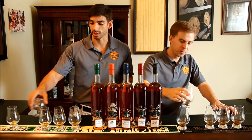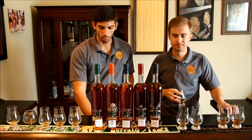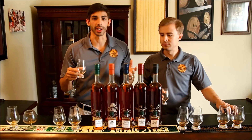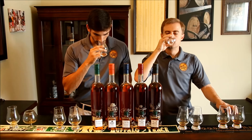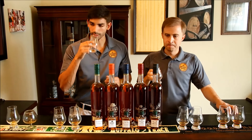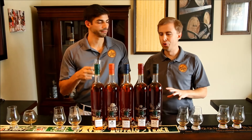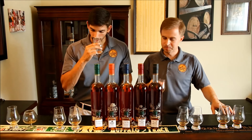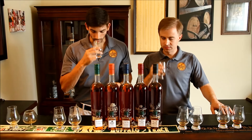We'll go ahead and move on to Eagle Rare 17. As we all know and love, it's 17 years old and bottled at 90 proof. Let's go ahead and take a nose. I'm getting lots of tobacco and vanilla up front on the nose. This is sort of the granddaddy of the collection — older, more oaky, more leathery and tobacco-y. Getting a good bit of citrus on the nose as well. Let's take a taste.